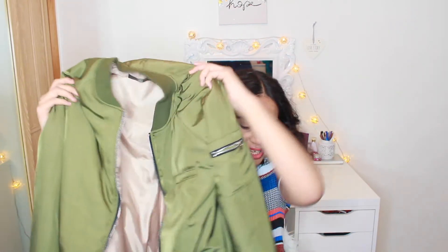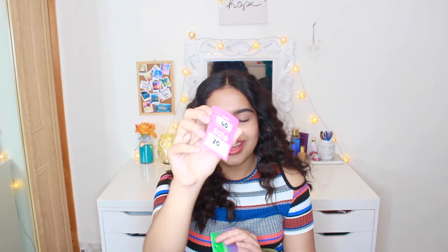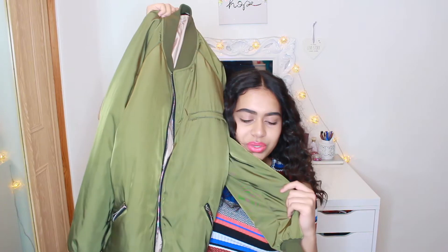Now onto clothes, starting with Missguided — they actually have a store now in Westfield Stratford. I got this longline bomber jacket in khaki, which is holographic and really good quality — nice and warm, goes down to above the knee. It was originally £40 but I got it on sale for £20, which is why I bought it. I think it's really cute.